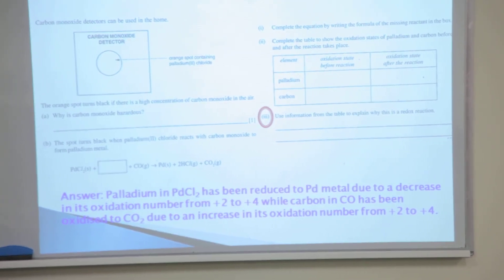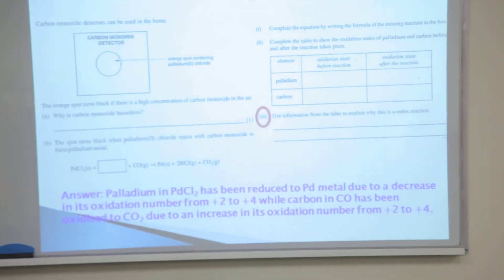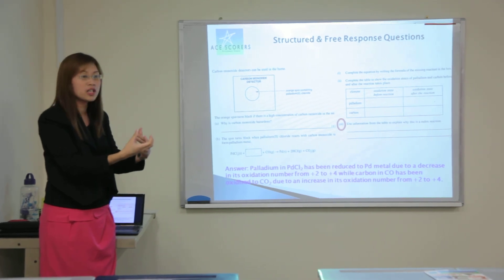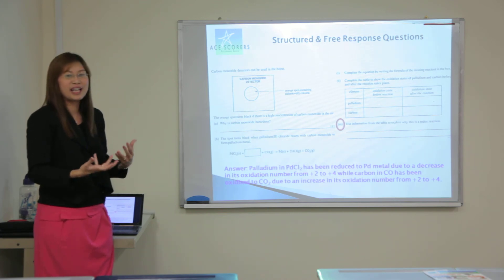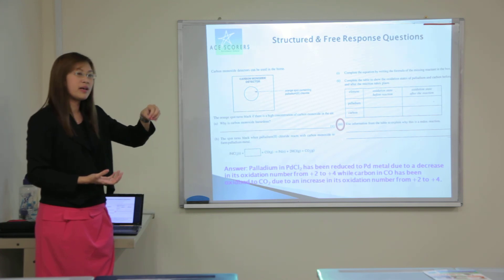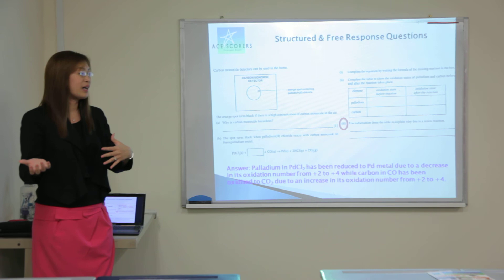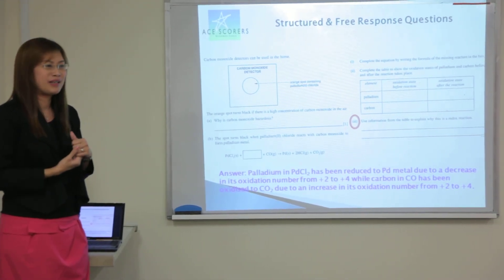When marking these questions in this chapter, a lot of the time students just give part of the answer — they can identify the element that has been reduced, but they never state what is the change in the oxidation number. That wouldn't allow them to gain the full marks. The same goes for the second part: besides highlighting the element that has been oxidized, you also have to highlight what it has been changed from — what the oxidation number has been changed from. These are all key conceptual answers and keywords that need to be given.